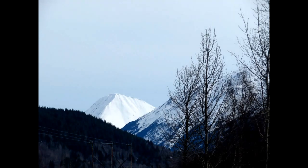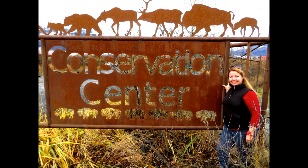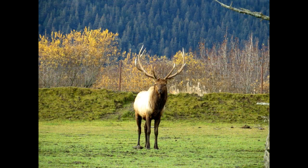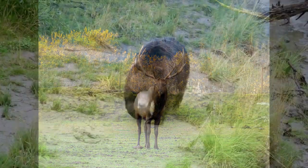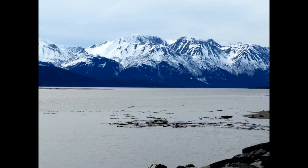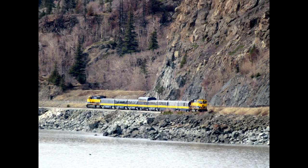The stunning views are incomparable. At the southern end you can stop at the Alaska Wildlife Conservation Center, and keep going to Whittier, Homer, or to Seward.